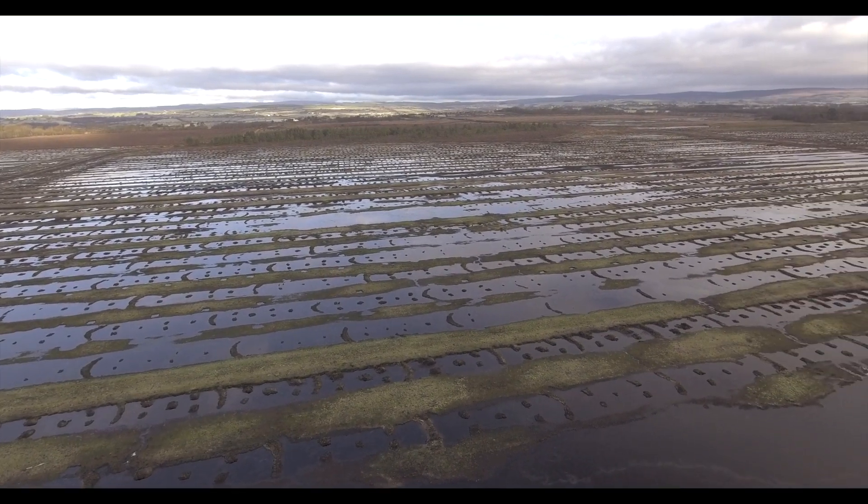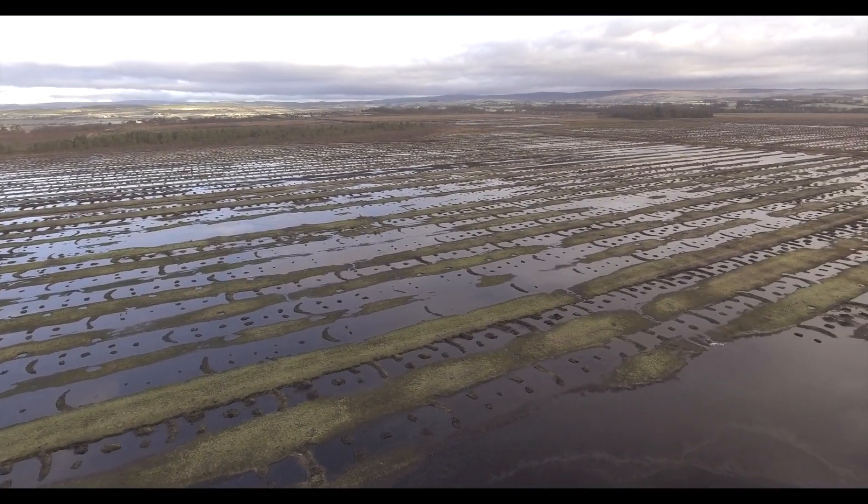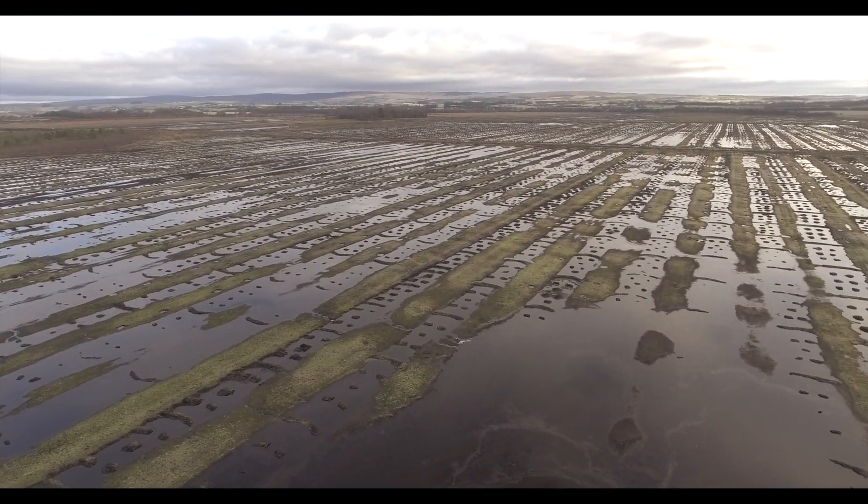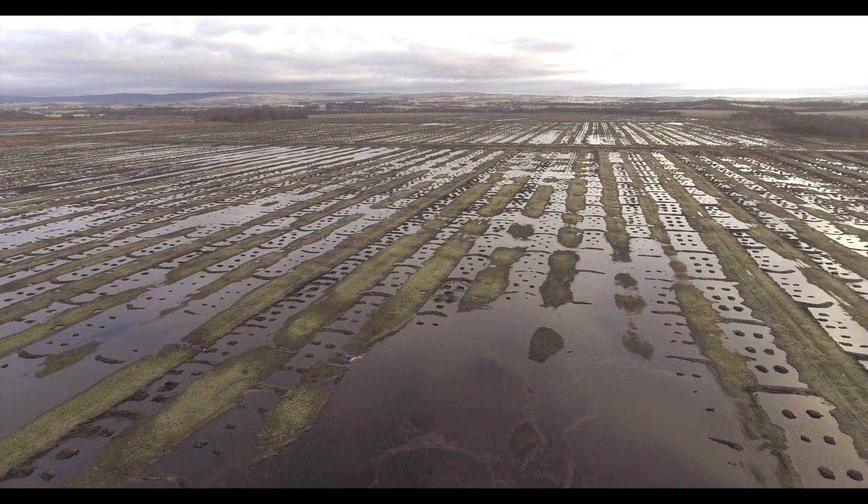There should be a good cover after five years. However, it is anticipated that it will take at least 30 years for all the ecological functions of our lowland bogs to return.